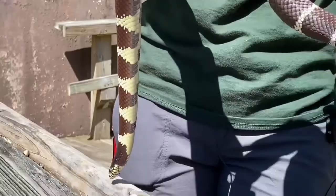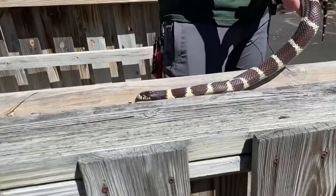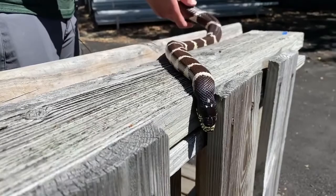Diego and California kingsnakes are able to eat other venomous snakes, which is a really cool adaptation, because not many other animals can do that. He has a special feature where he is able to not be affected by other venomous snakes' venom, and that's what allows him to be able to do that.